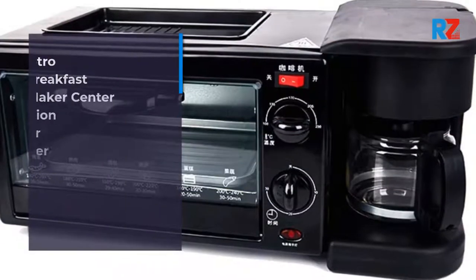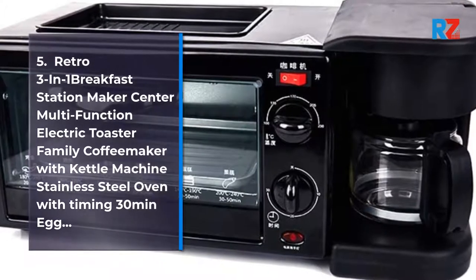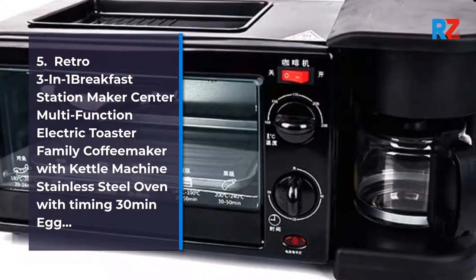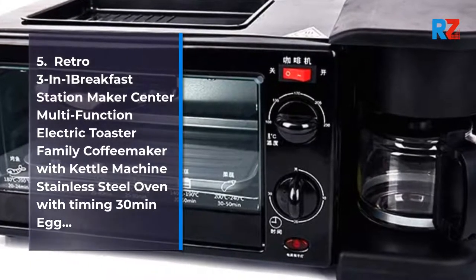5. Retro 3-in-1 Breakfast Station Maker Center, Multi-Function Electric Toaster Family Coffee Maker with Kettle Machine, Stainless Steel Oven with Timing 30 Minutes Egg.